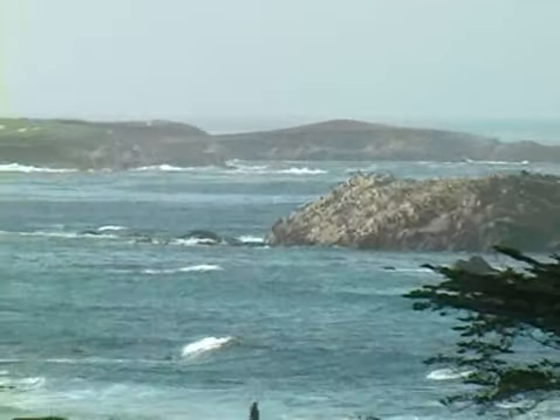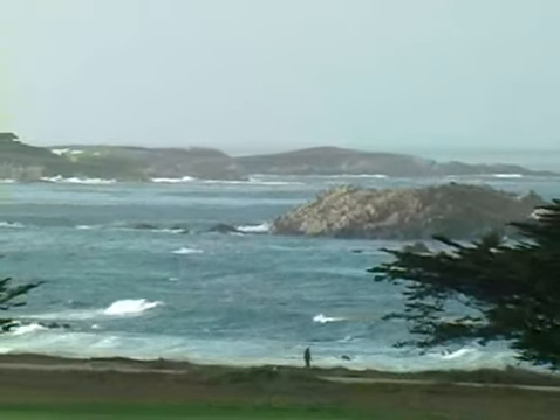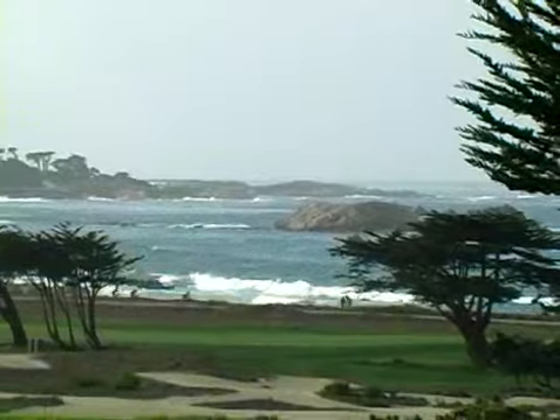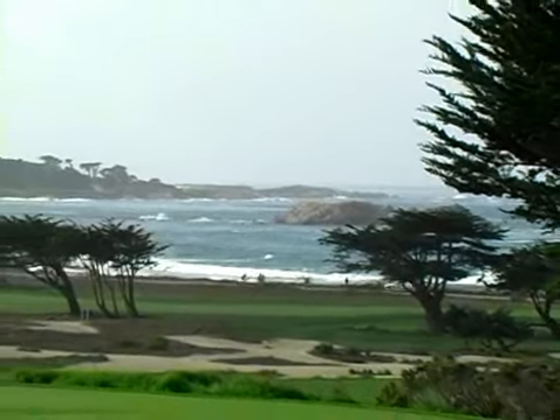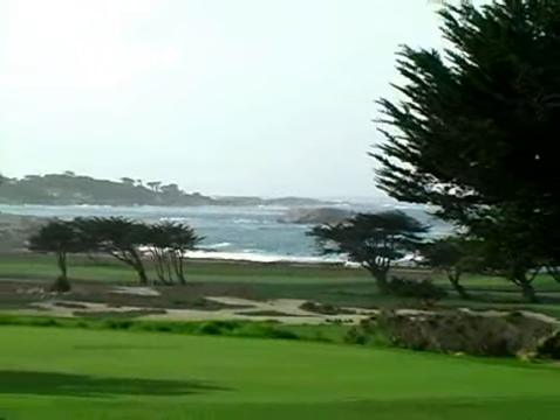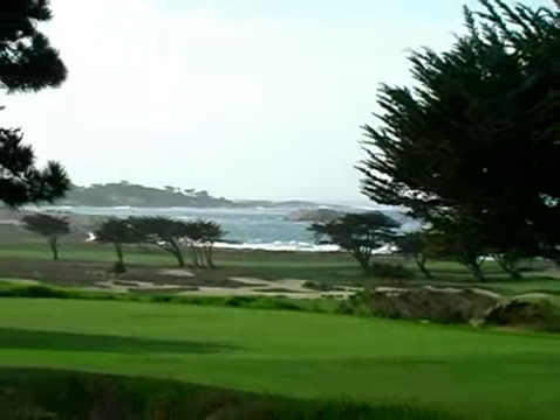The Pebble Beach coastline and Bird Rock offer some of the most spectacular scenery in the world. This is the ideal environment for recreational pleasures such as golfing, biking, or just taking a leisurely stroll along the beach.